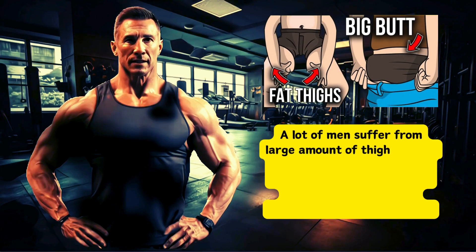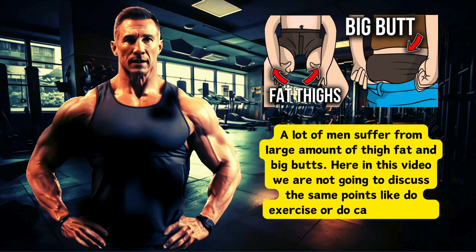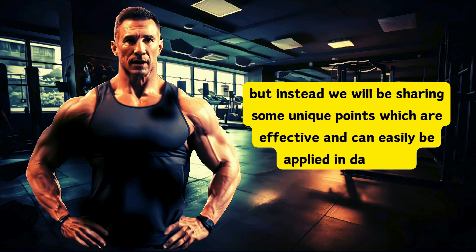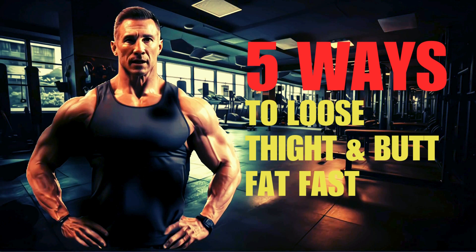A lot of men suffer from large amounts of thigh fat and big butts. In this video, we are not going to discuss the same points like do exercise or do calorie deficit. Instead, we will be sharing 5 unique strategies to trim thigh fat in males that go beyond the typical advice of calorie deficit, exercises, or HIIT.